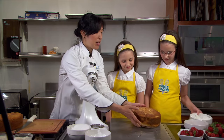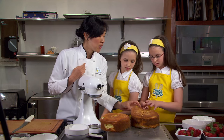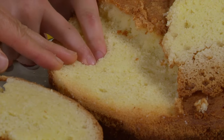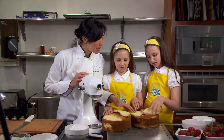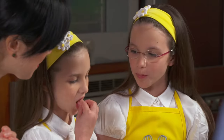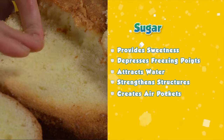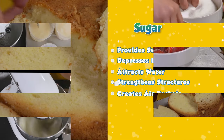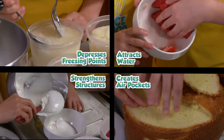Sugar also has another role in baking. When you mix sugar and butter together, what happens is called creaming — that's the first step in making a cake. I made two cakes: this one was made by creaming the butter and sugar — see how soft and fluffy it is? This other one used melted butter — you can see it's a little denser, harder and damp because it doesn't have as many air bubbles. Sugar crystals have sharp edges, so during the creaming process they create air pockets and help make the cakes more fluffy. So we've learned that sugar has many roles: in addition to providing sweetness, it also depresses freezing points, attracts water, strengthens structures, and creates air pockets.